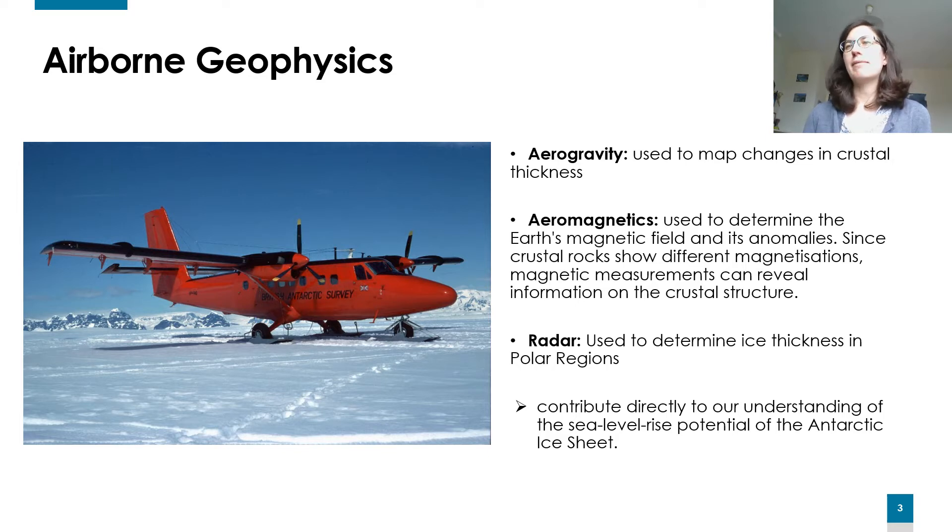We are collecting mainly aerogravity data, which are used to map changes in crustal thickness; magnetics data, used to determine the Earth's magnetic field and its anomalies; as well as radar data, used to determine ice thickness in polar regions. All these data are crucial because they contribute directly to our understanding of the sea level rise potential of the Antarctic ice sheets.